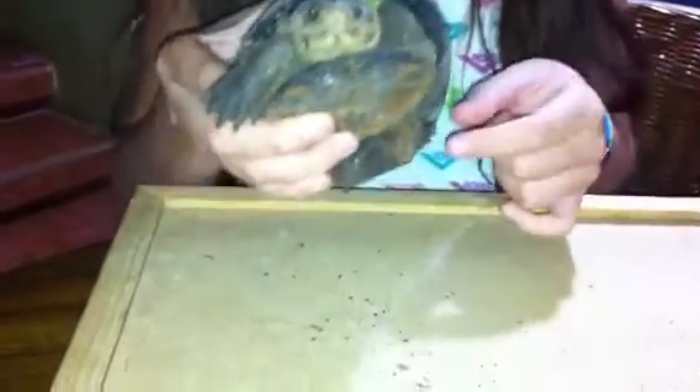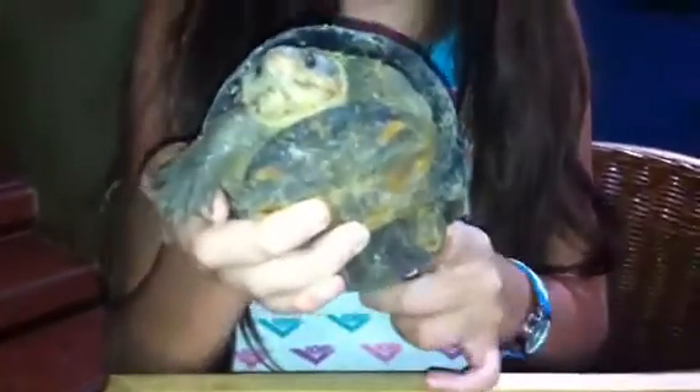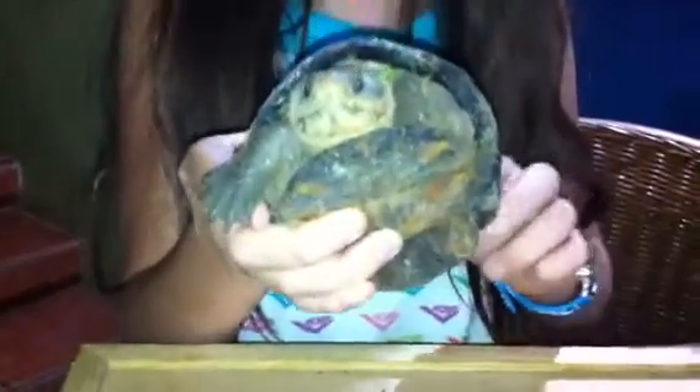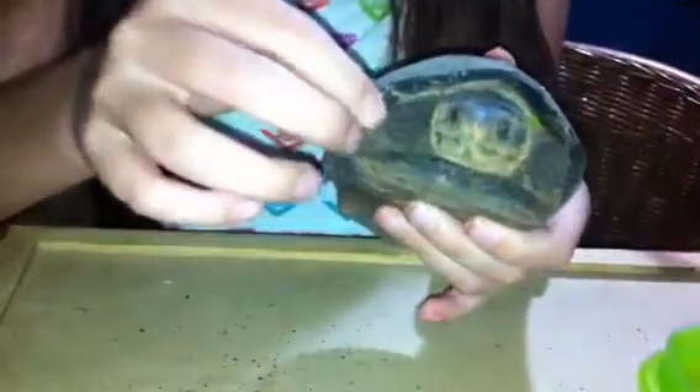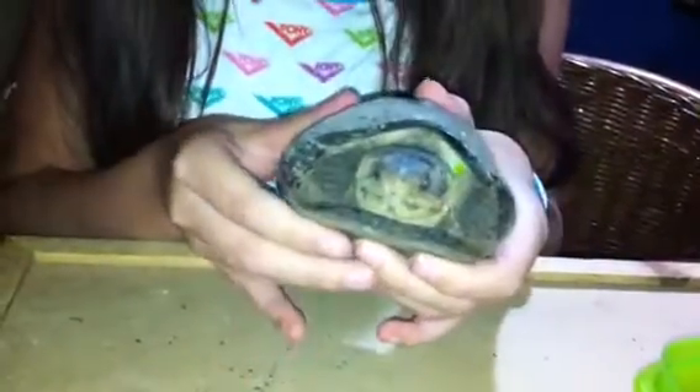I know she's kind of muddy, but that's just how she looks in her natural habitat. Big turtles like this one need a big space to wander around and swim. They like swimming because they have webbed feet. They can bite, so you better be careful when holding them.